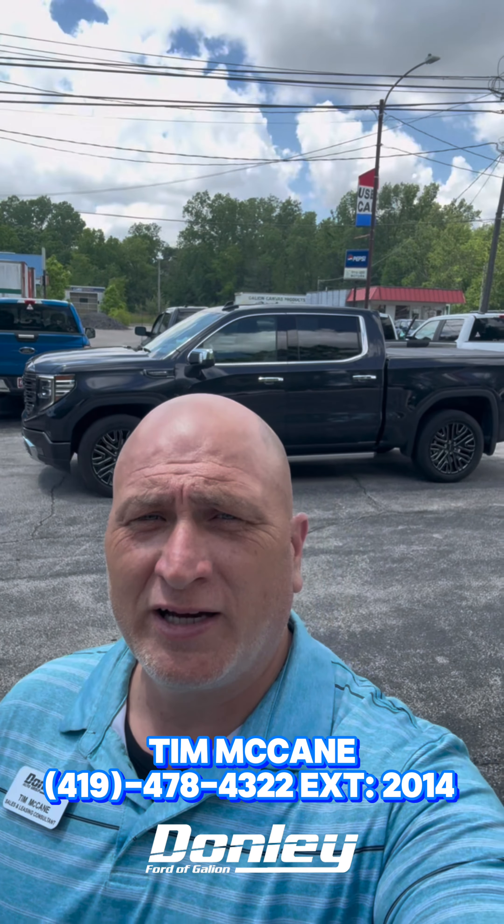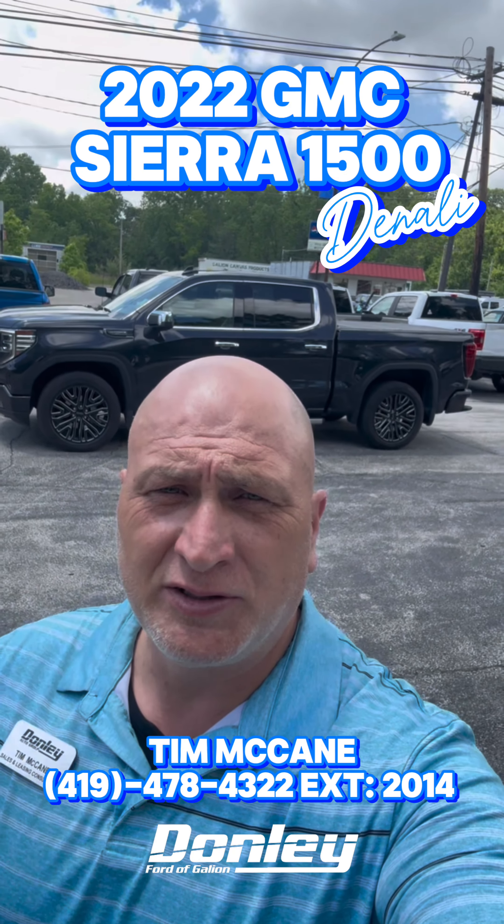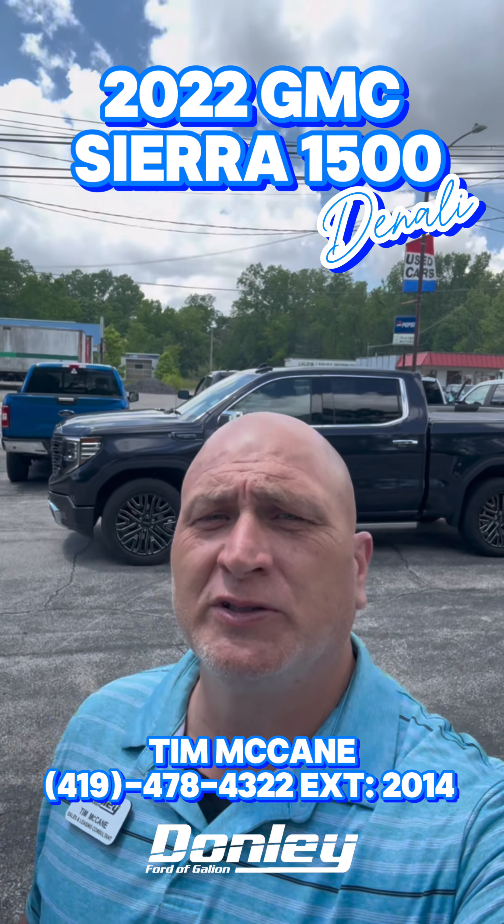Hi, this is Tim McCain from Donnelly Ford of Gallien. We just hooked in this '22 GMC Denali. I'm going to take you over here and show you some things I like about this vehicle. Let's head on over this way.